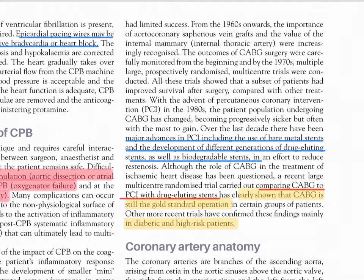The outcomes of CABG surgery were carefully monitored from the beginning, and by the 1970s, multiple large prospectively randomized multi-center trials were conducted. These trials showed that a subset of patients had improved survival after surgery compared with other treatments. With the advent of percutaneous coronary intervention (PCI) in the 1980s, the patient population undergoing CABG became progressively sicker. Over the last decade there have been major advances in PCI including bare metal stents, drug-eluting stents, and biodegradable stents to reduce restenosis. A recent large multicentric randomized trial comparing CABG to PCI with drug-eluting stents has clearly shown CABG is still the gold standard in certain groups, confirmed in diabetic and high-risk patients.